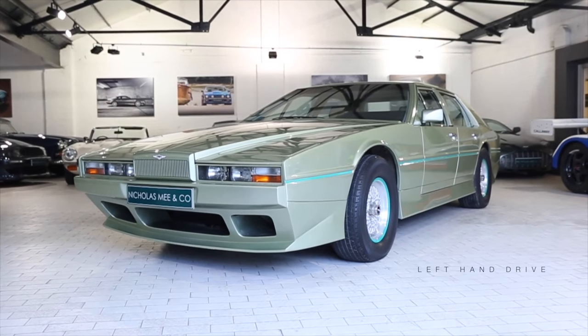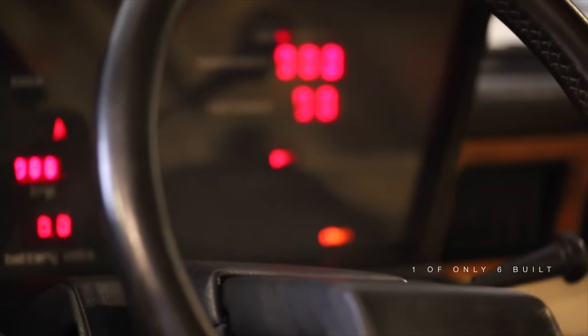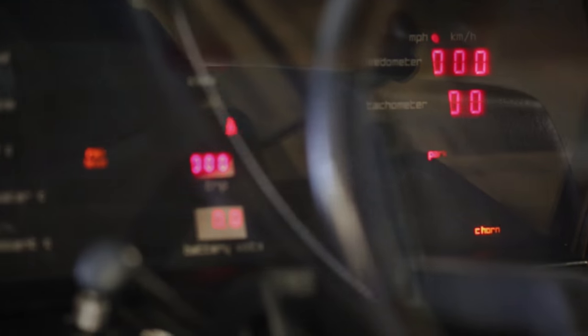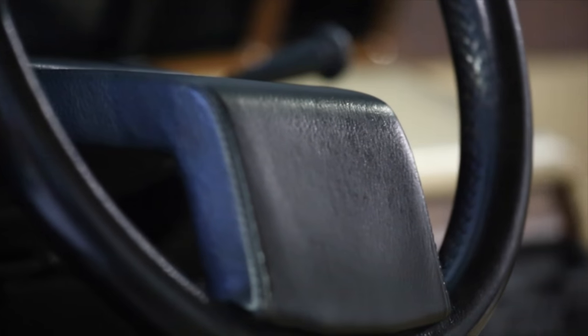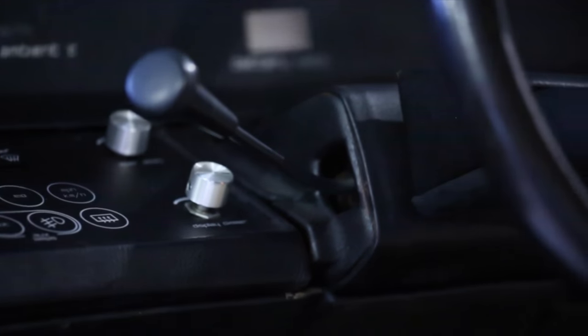The left-hand drive, low mileage example we are delighted to be offering is one of only six built on the standard Lagonda wheelbase before being delivered to its first overseas royal owner. Kept within a substantial car collection in climate-controlled circumstances, this rare example has covered just 15,000 kilometers from new.